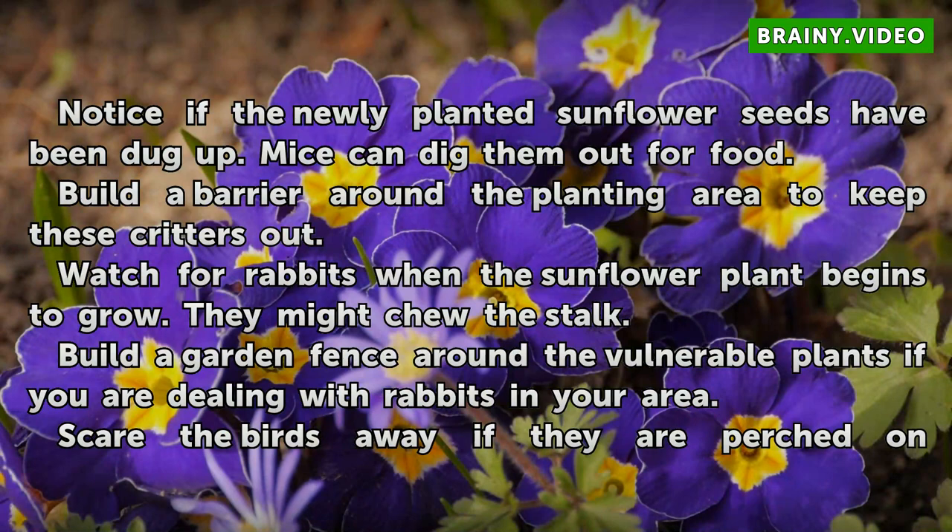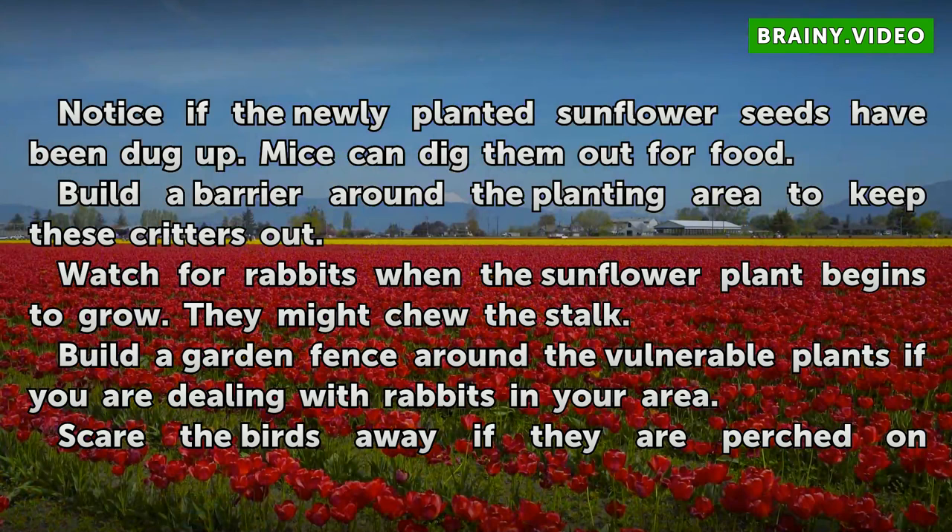Notice if the newly planted sunflower seeds have been dug up — mice can dig them out for food. Build a barrier around the planting area to keep these critters out. Watch for rabbits when the sunflower plant begins to grow, as they might chew the stalk. Build a garden fence around the vulnerable plants if you are dealing with rabbits in your area.